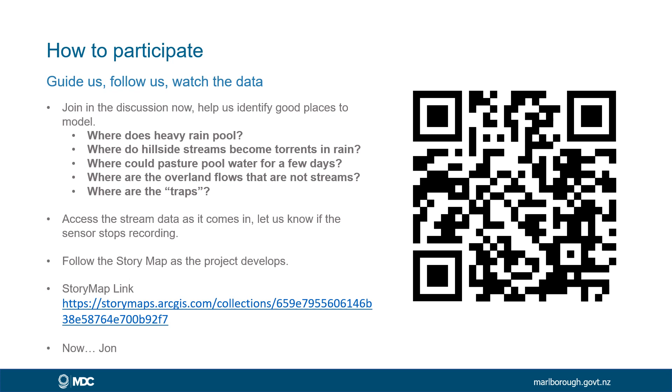Here's a link to the story map. You may find the QR code doesn't work, but you'll be able to copy this link. Alternatively, get in touch with me — my email address is at the start of this presentation, or you can call me at council on 520 7400. Thanks for your attention. I hope this has been informative. If you look up the story map, you should be able to see John's presentation, which will go into a bit more detail about nature-based solutions. Thanks very much.